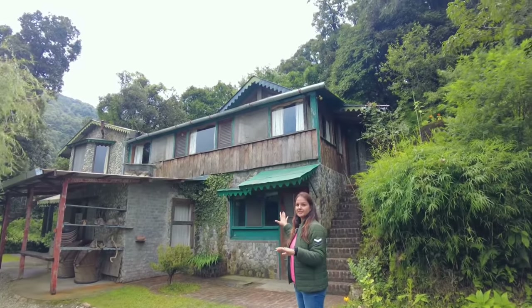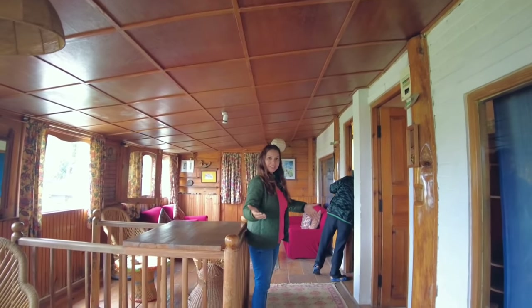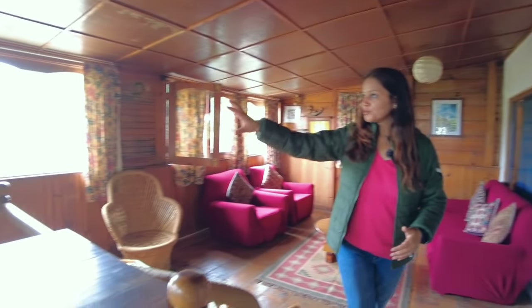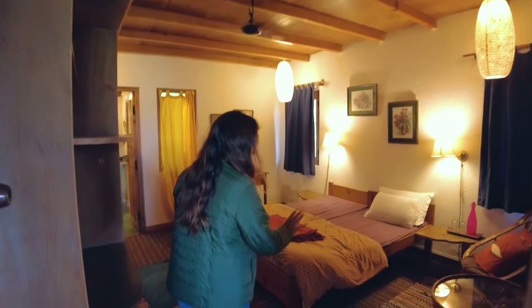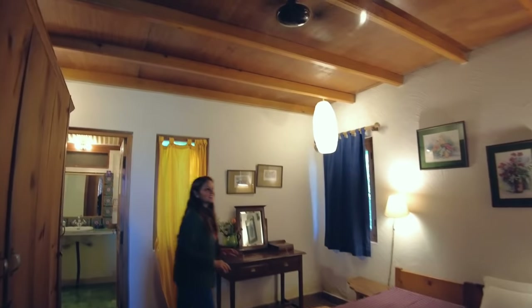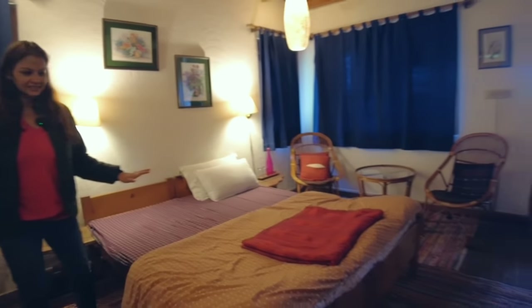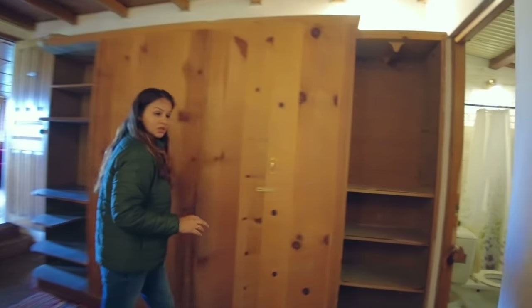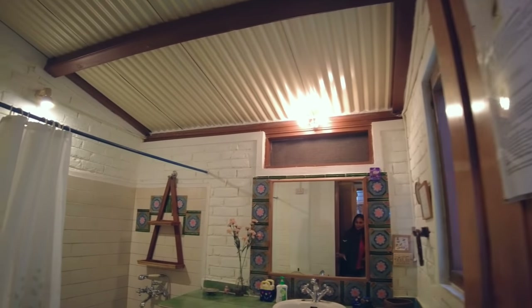First we will show you the luxurious cottages. These are two rooms together, which is very good for families as the outside setting will be common. The view is very beautiful with little windows in front and the rooms are well furnished. This is also a wooden cottage and you can also get concrete walls together. There is a lot of space, two cupboards, and the washroom is very good — the tile color combination is very unique.